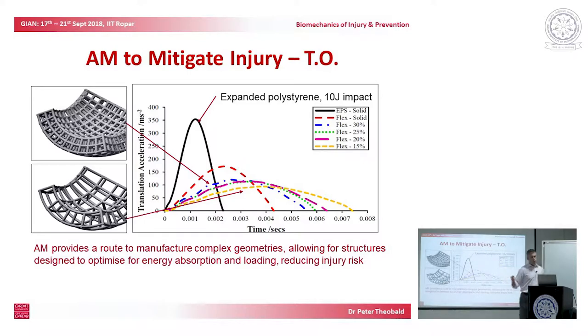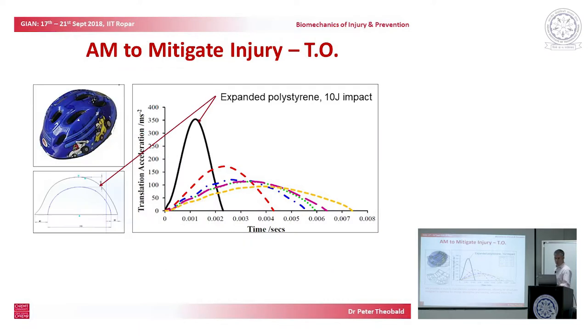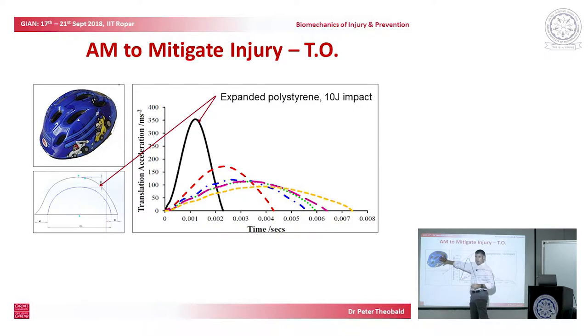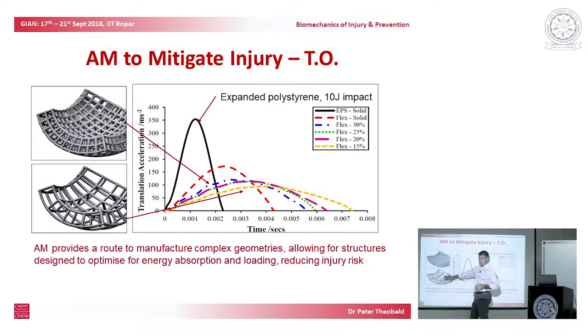If we're trying to manufacture structures that can actually be used in helmets — if we're trying to replace this expanded polystyrene layer with a layer that looks something like this — then we've also got commercial constraints to consider. These things are incredibly light, the foam is pretty cheap, whereas this is incredibly expensive, and depending on the density of our structure it becomes very quickly a lot heavier.